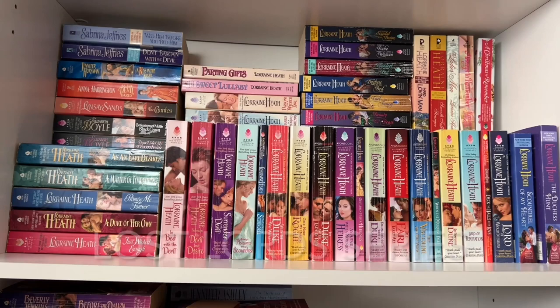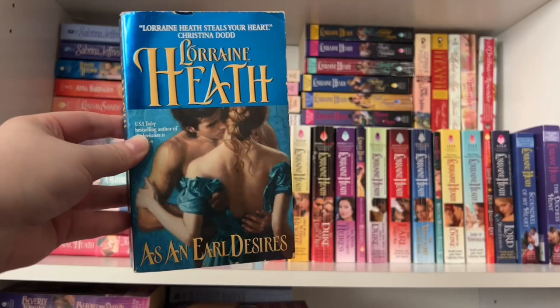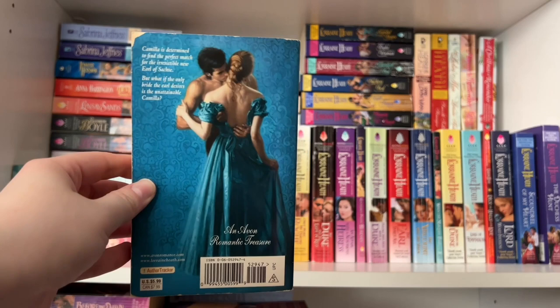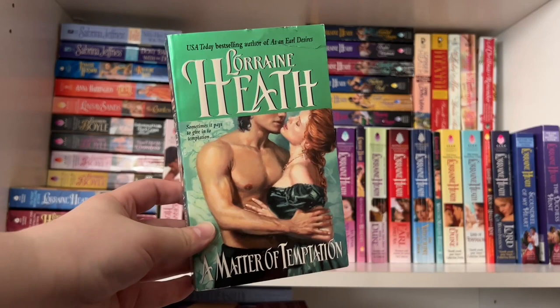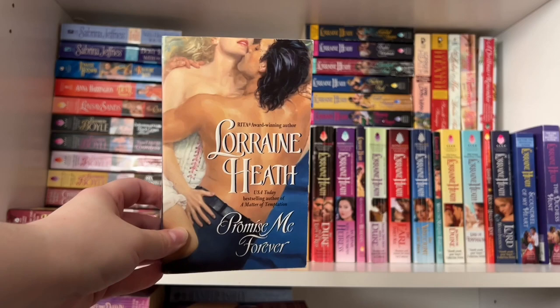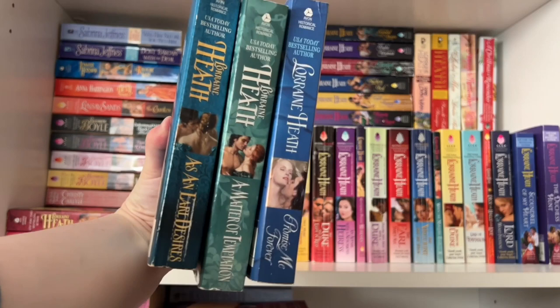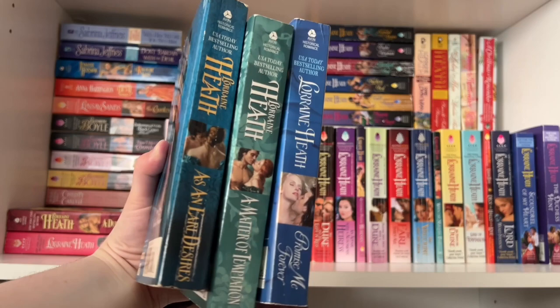Next, which actually follows the Daughters of Fortune series, is the Lost Lords series — a series I haven't read yet. Book one is As in Earl Desires, with gorgeous back step backs. Book two is A Matter of Temptation, featuring beautiful green monochrome step backs. And book three is Promise Me Forever, with a couple on a gorgeous blue background. That is Lorraine Heath's Lost Lords series — not to be confused with her Lost Lords of Pembroke series, which is coming up next.